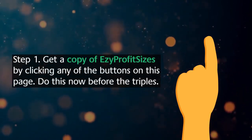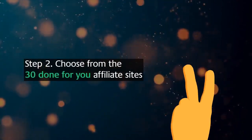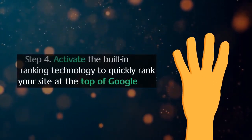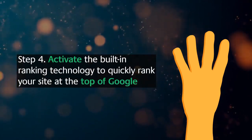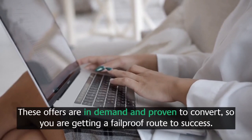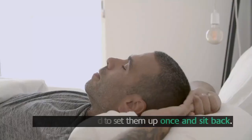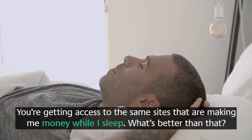Step 2, choose from the 30 done-for-you affiliate sites. Step 3, enter your affiliate ID. Step 4, activate the built-in ranking technology to quickly rank your site at the top of Google. These offers are in demand and proven to convert, so you're getting a fail-proof route to success. You just need to set them up once and sit back.